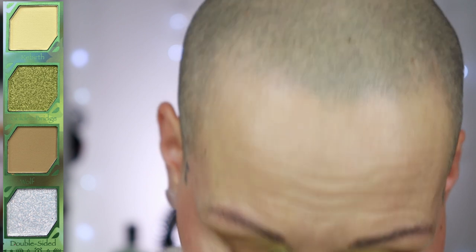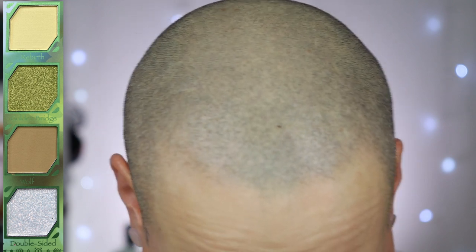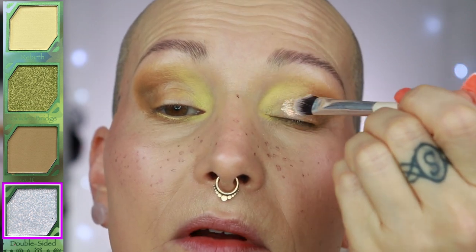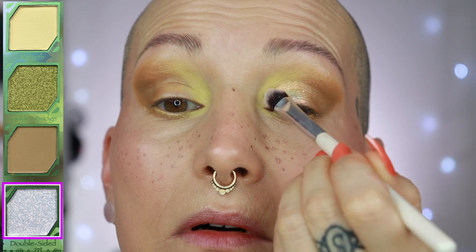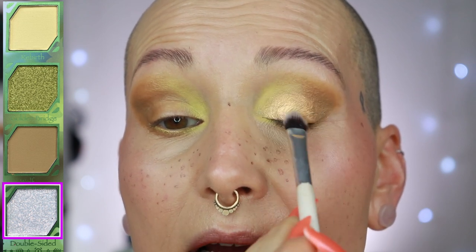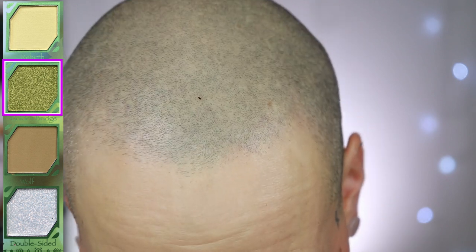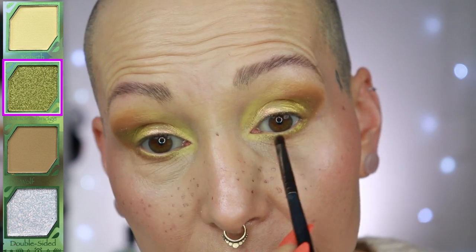Time for the shimmers. First I go to the shade Double Sided, a white duochrome — maybe even a multichrome — applied dry. Oh my Lord, it is so pretty. Then I add a touch of Golden Bridge, a green shimmer. It's also beautiful dry. I go back to Wolf with a blending brush on the outer corner, then add just a hint of the shade Decay for a little more depth in the outer corner — just what I prefer for my eye shape. Then I go over it again with Wolf.